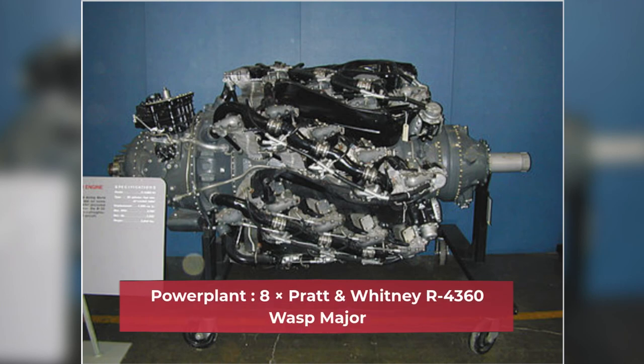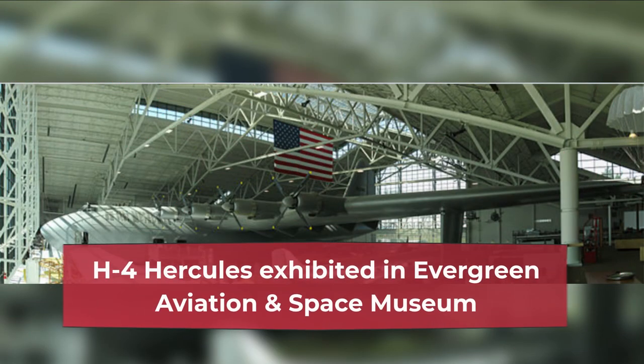Power plant: 8x Pratt & Whitney R-4360 Wasp Major engines. The H-4 Hercules is currently exhibited at the Evergreen Aviation & Space Museum.